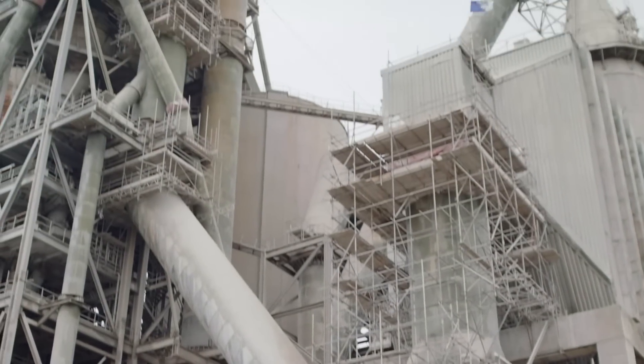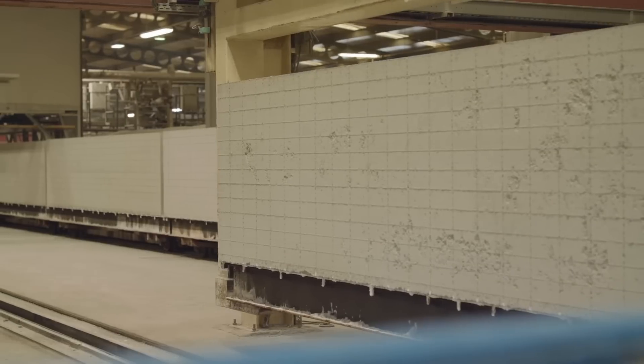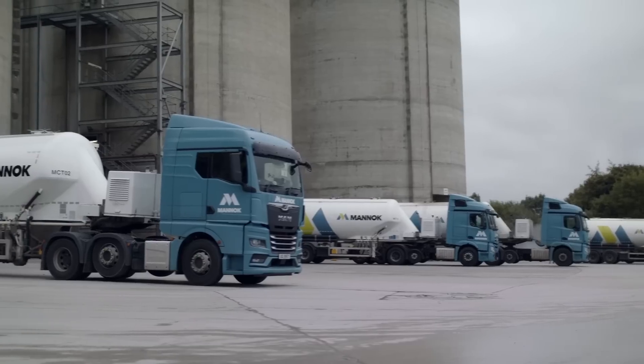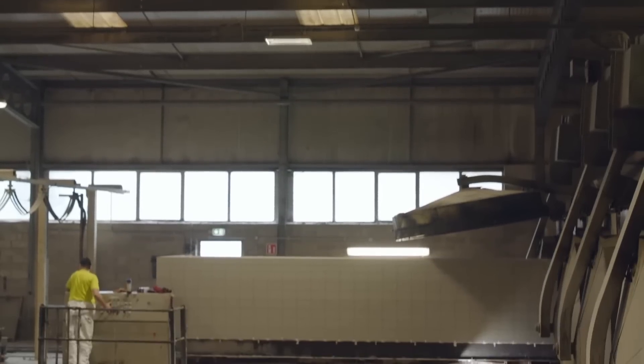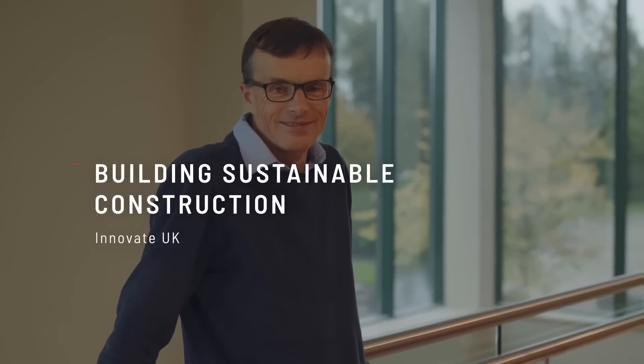Cement is vital for our everyday lives, but it accounts for 4% of global carbon dioxide emissions. It's therefore essential that companies such as Manic are doing everything they can to reduce the carbon emissions from cement and to help us all in our journey towards net zero.